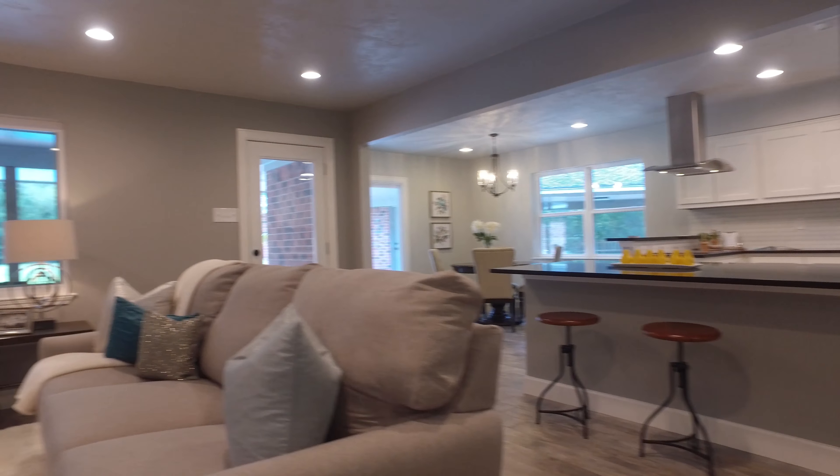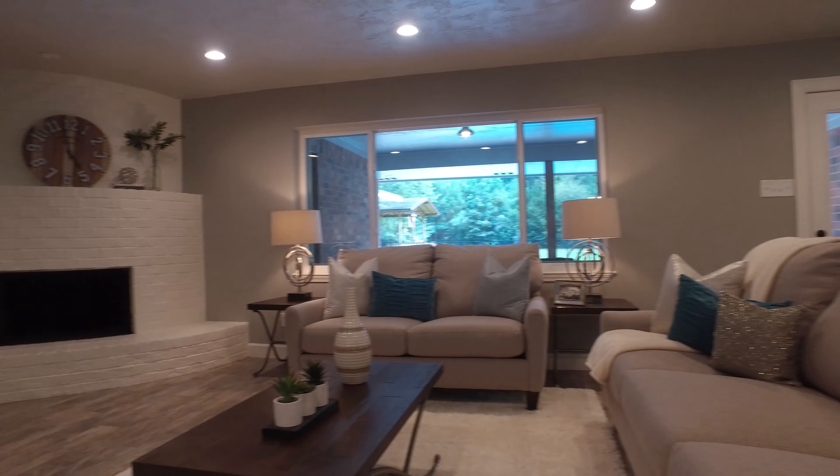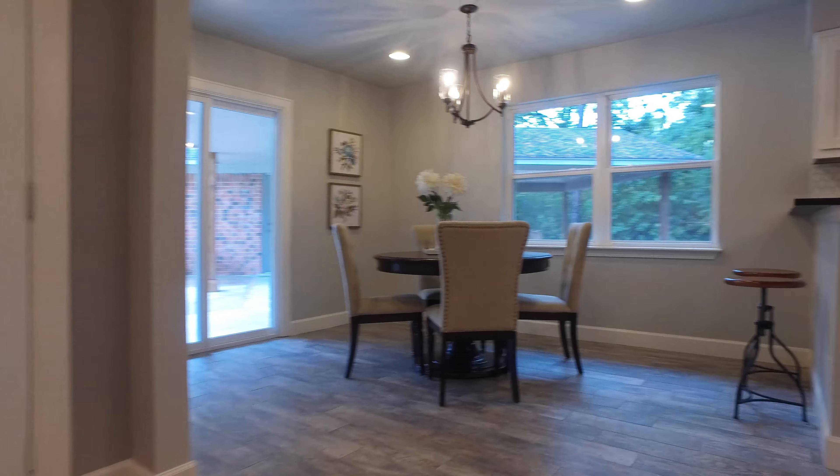An open concept living room, a large dining room, beautiful wood flooring. There are four bedrooms and two bathrooms, and a fireplace. Look how contemporary the design is.